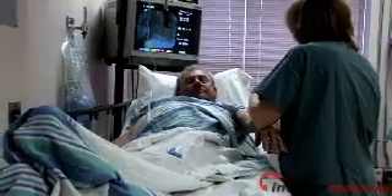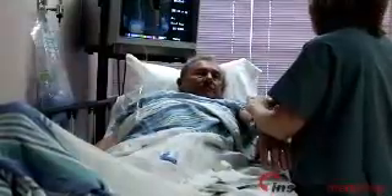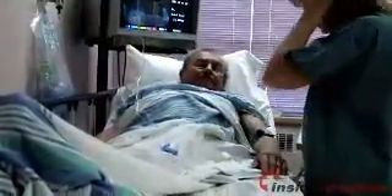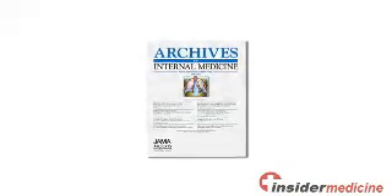Welcome to Insider Medicine In-Depth, I'm Dr. Susan Sharma. Nurses who are interrupted while administering medications to hospital patients are more likely to make errors, according to research published in the April 26 issue of the Archives of Internal Medicine.